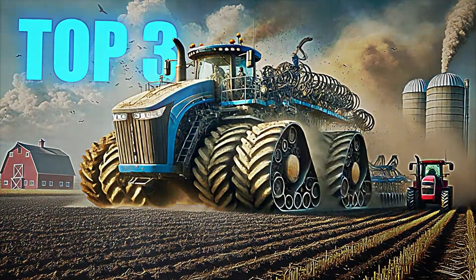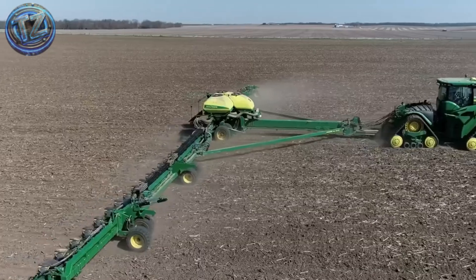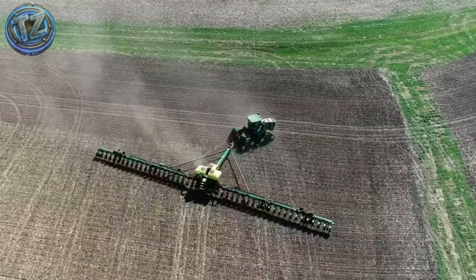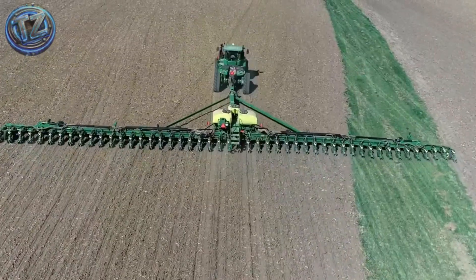Top 3: John Deere DB120. It doesn't just sow — it dominates. First unveiled in 2009, this monstrous planter is the largest of its kind. With a working width of more than 36 meters,